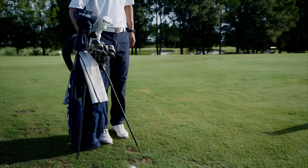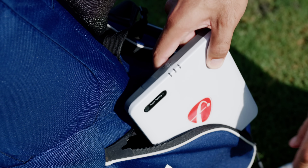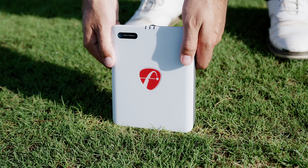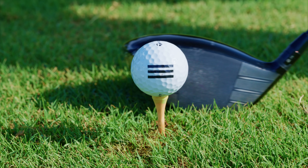Imagine stepping onto the driving range and dialing in your swing like never before. With the new FlightScope Mevo Gen2 by your side, you're not just hitting balls — you're gaining invaluable insights with every shot. And when it comes to analyzing your swing, prepare to be amazed by the Mevo Gen2's cutting-edge video features.